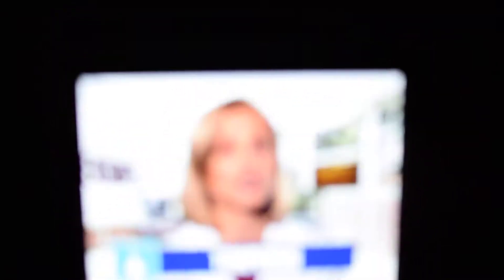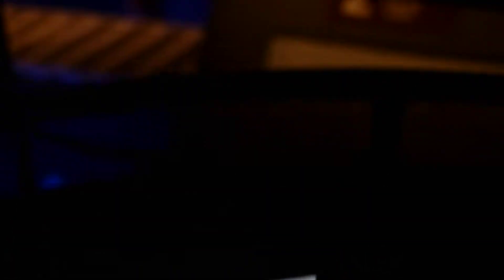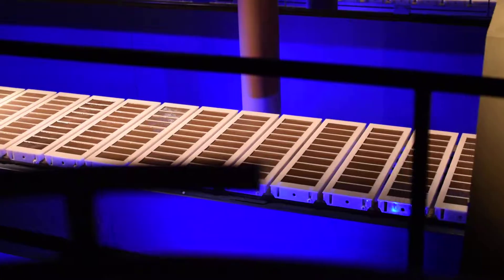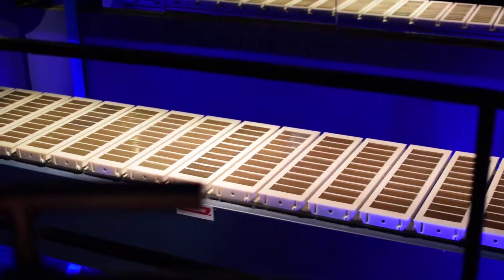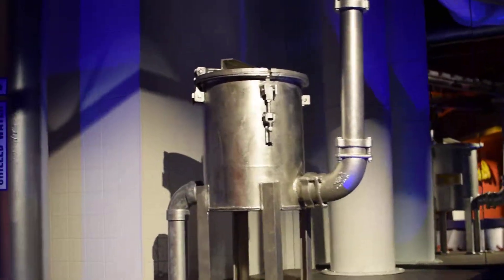After conching, we temper the milk chocolate, heating and cooling it to just the right texture and consistency. During tempering, we can mix in other ingredients such as roasted California almonds. Next, we pour the milk chocolate into molds and send them on a bumpy conveyor ride, then set the molds through cooling tunnels that solidify the chocolate.